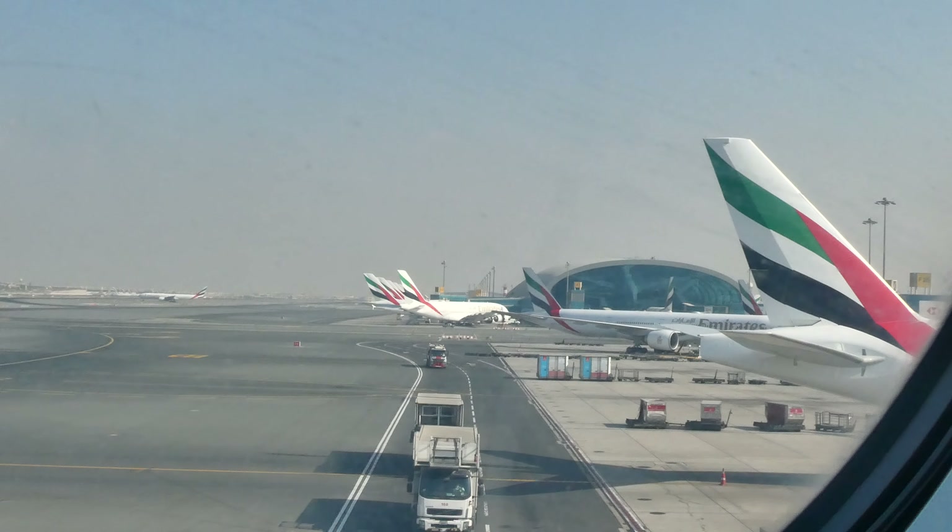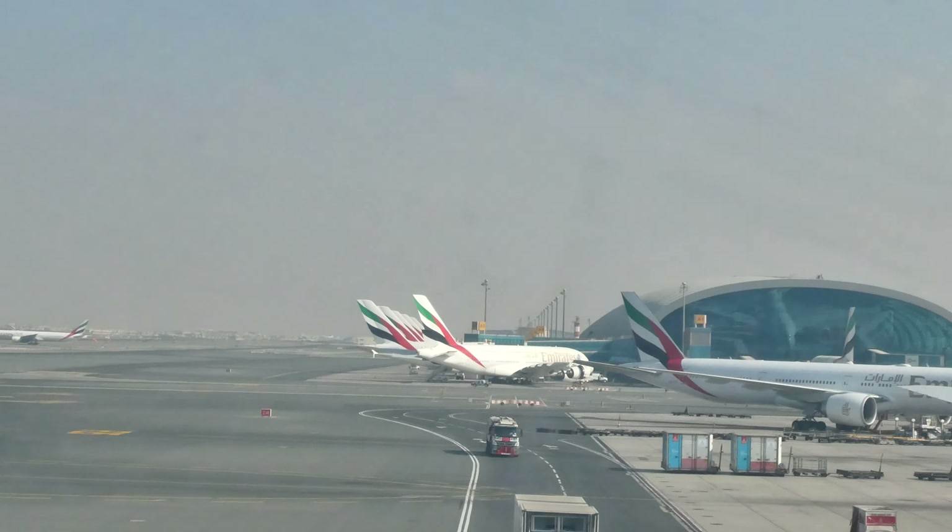Welcome aboard. We're about to show you the safety briefing for this Emirates flight and we need your full attention.